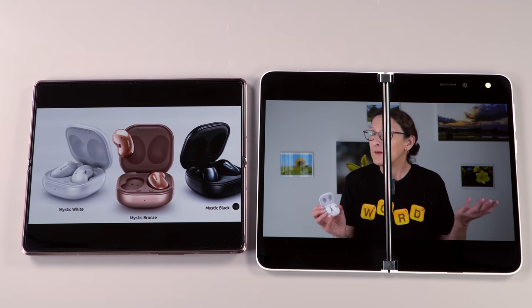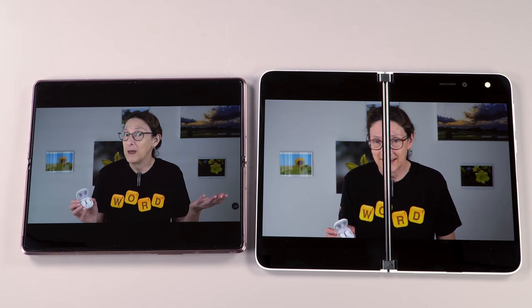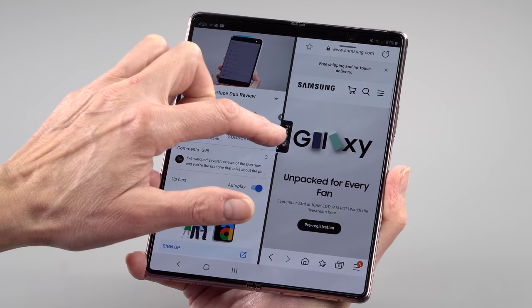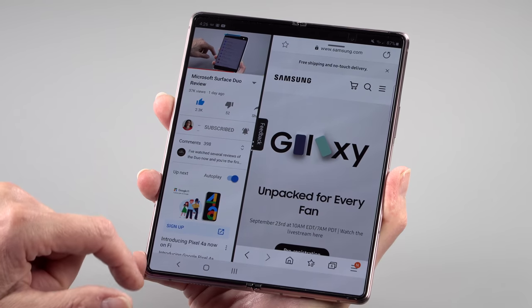It does feel a bit more like glass compared to the first generation. Some people felt the softness was a little weird or creepy feeling — this feels a little more like glass, a little less spongy, and it looks a bit less wavy. The original was kind of ripply; this one is still a little wavy but a lot less. Obviously this begs to be used for video playback. If you're a multitasking person there is a split screen feature, but you typically end up with very narrow columns and not all apps work so well with it.